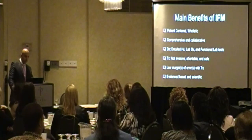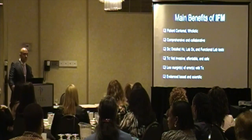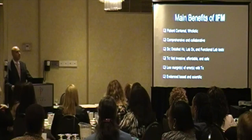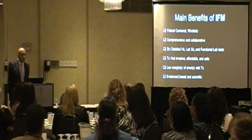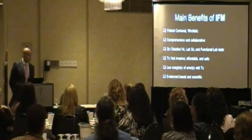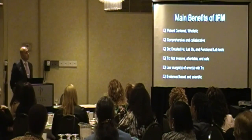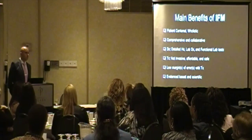The main benefits of integrative and functional medicine: the focus is patient-centered and holistic. The approach is comprehensive and collaborative — we do refer to specialists when needed, but we take a very detailed, long history. We spend a lot of time with the patient to understand the root cause. We also order functional laboratory tests. Treatment is in most cases non-invasive, very portable, and very safe with very low margins of error. And it's evidence-based — we only use acupuncture, for instance, in cases where it seems to work, like chronic pain.